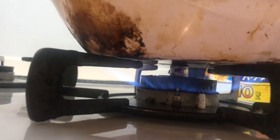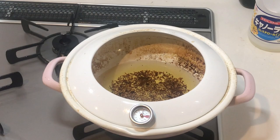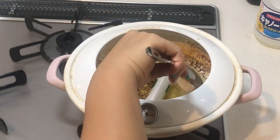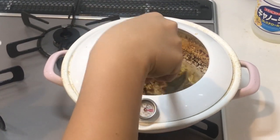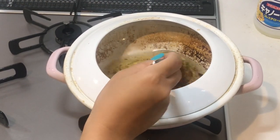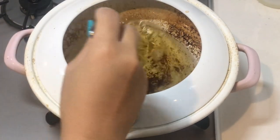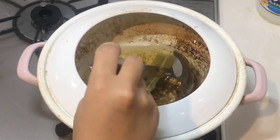To use it, first get the grease nice and hot. If it's already hot because you just finished cooking, it's probably hot enough, but the box instructs that you pour the powder in when the grease reaches 80 degrees Celsius or over. If you have a thermometer handy — like this one that actually came with the pot and has a little hole in it — even better. You can pour the whole packet in there; the box says you can do that.